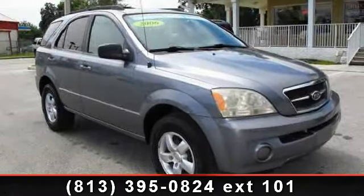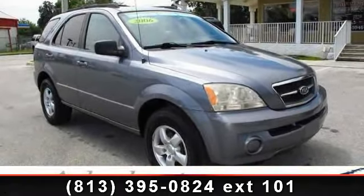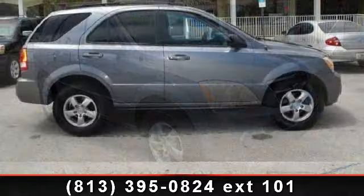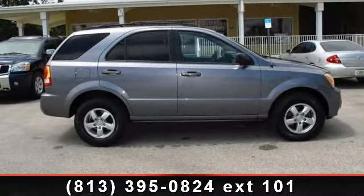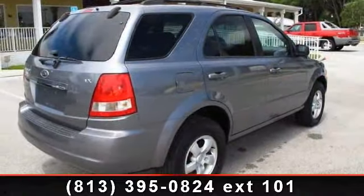Step into the 2006 Kia Sorento. This may be the set of wheels you've been looking for. This vehicle comes with a reliable 6-cylinder engine, connected to a smooth shifting automatic transmission.